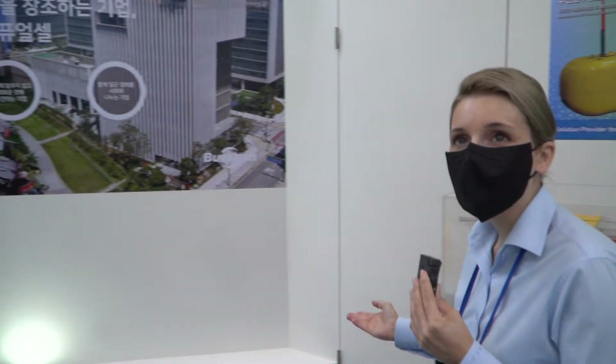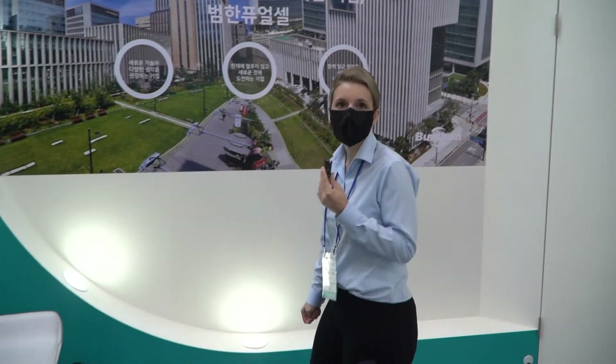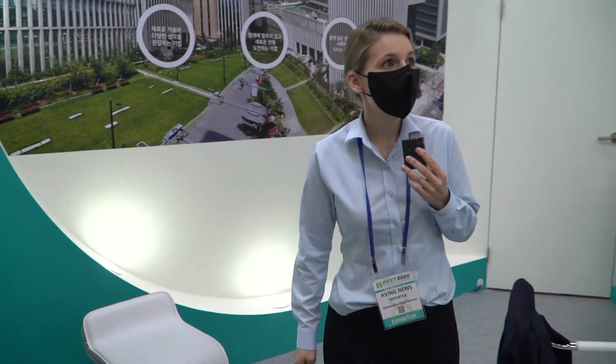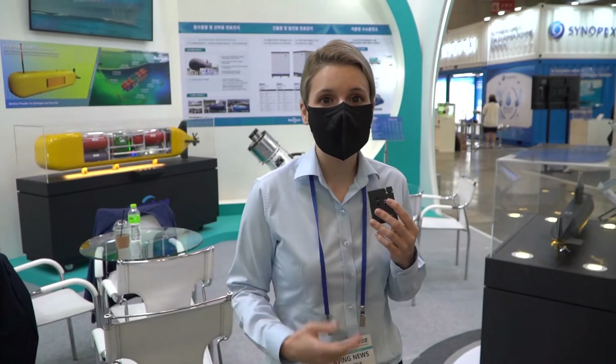And of course, just their background. So Bomhan fuel cells for submarines — some of the elements of compressors, humidifiers, and stacks. All that module configuration, which again Bomhan is doing here in Korea and obviously with an international presence as well. Alright, so we'll move on from here.